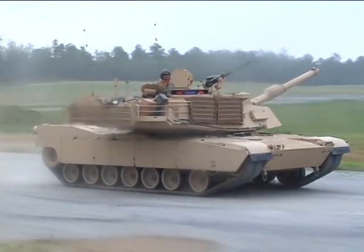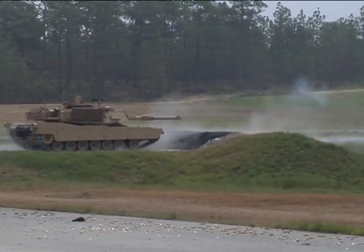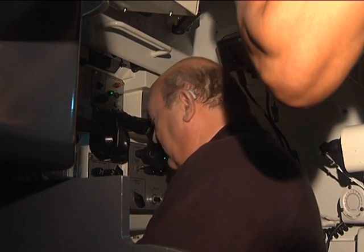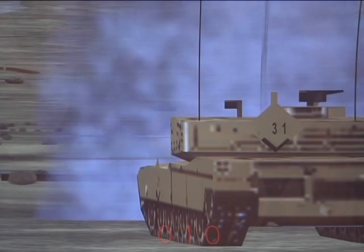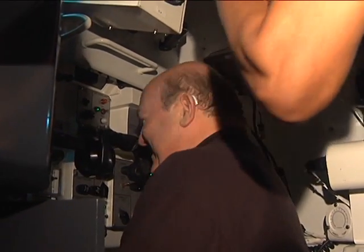This is what a tank looks and sounds like from the outside. It is quite different in the cramped quarters beneath the hatch. Fire. One shot, one kill, sir. Actually, that's two shots.